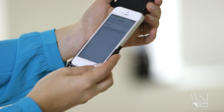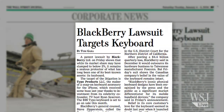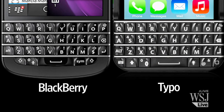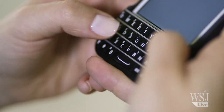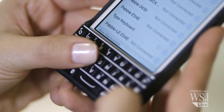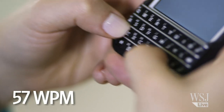First, I checked out the Typo keyboard. The $100 case is thin and resembles a BlackBerry keyboard. In fact, it looks so much like one that BlackBerry is taking Typo's maker to court. The company still says it plans to ship this month. Typing on the keys feels a lot like typing on a BlackBerry. Pair the case via Bluetooth with the iPhone, and you're off to the races. I've been able to type about 57 words per minute — that's double what I can type per minute on the iPhone's software keyboard.